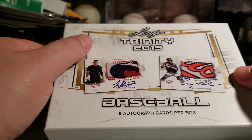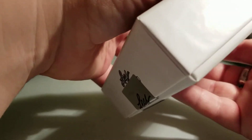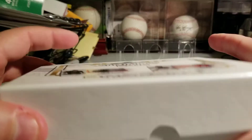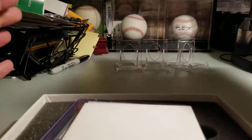Here we go, getting my little spacer out — I don't want to spoil anything. All the cards are already top-loaded in soft sleeves, so I don't have to worry about that. My first card is already a redemption — that's okay, that's okay. Just let it be a big name.